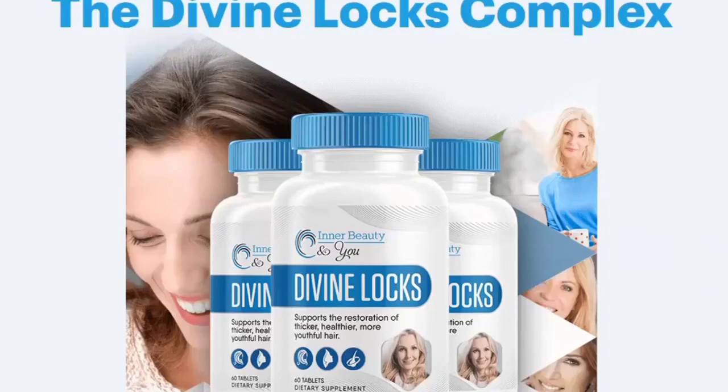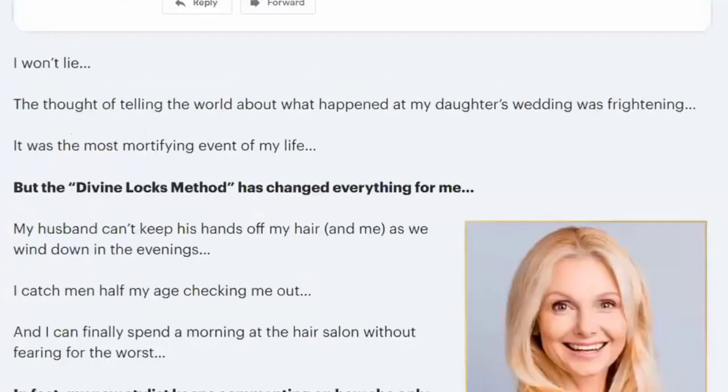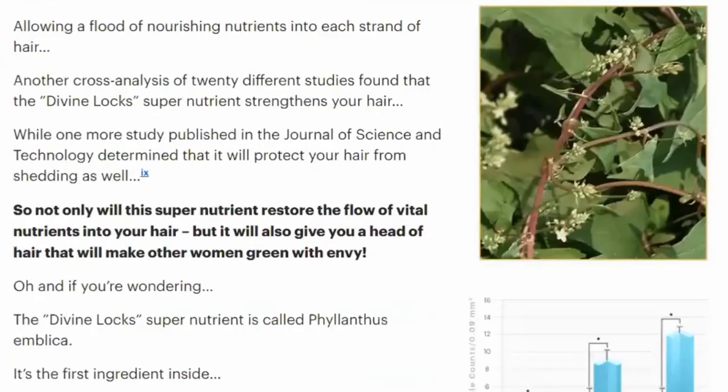Hi guys, in this video I'm gonna tell you everything you need to know about Divine Locks before you buy it. Before we start, I really have to warn you. Be very, very careful with the website you're going to buy Divine Locks from. Unfortunately, there's a lot of people who are selling this product with another link that is not the official one.